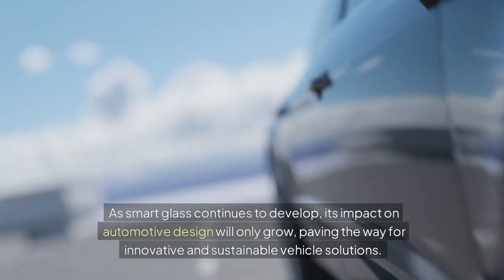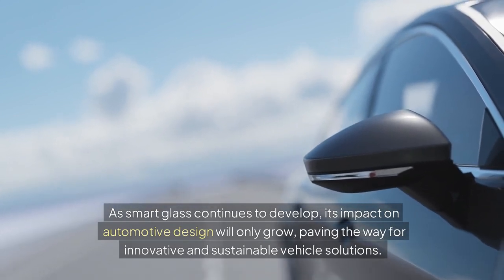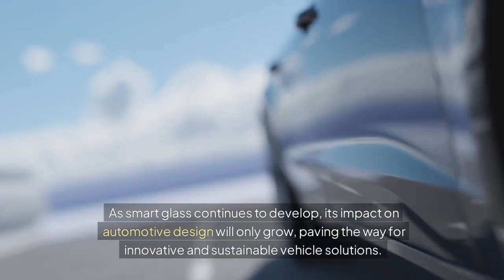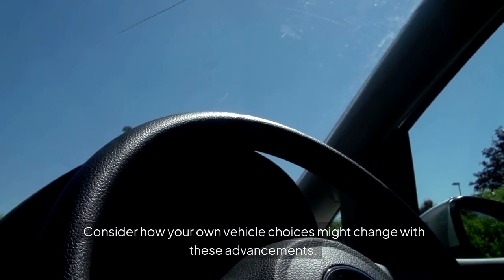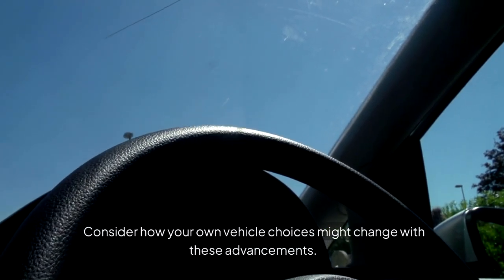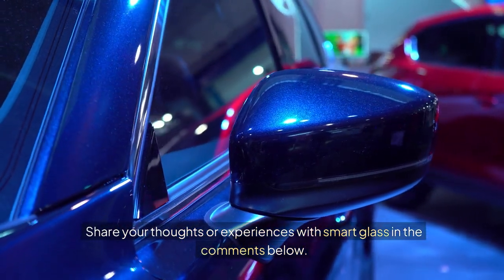As smart glass continues to develop, its impact on automotive design will only grow, paving the way for innovative and sustainable vehicle solutions. Consider how your own vehicle choices might change with these advancements. Share your thoughts or experiences with smart glass in the comments below.